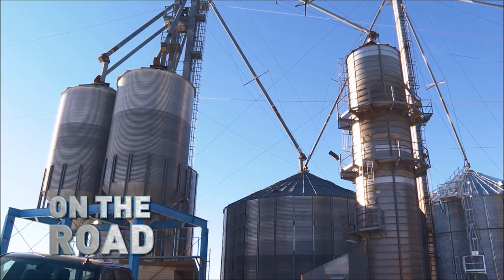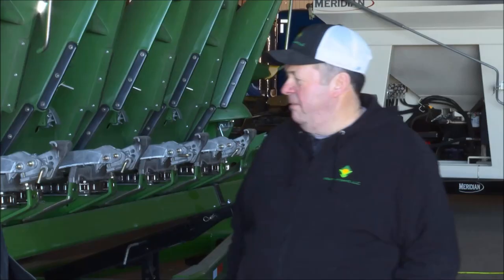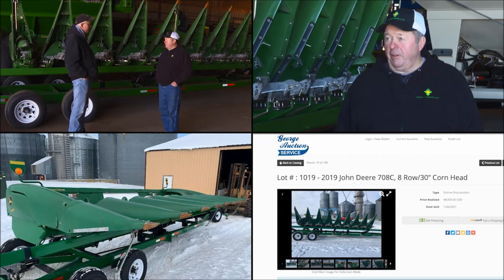Here with owner George Andrew. George, you've got a very late model cornhead here, a 2019 model 708C. Why don't you tell us about it? Well, I bought it brand new in 2019. John Deere was just coming out with a new chopping roll. I was looking at competitors, and they kind of reeled me back in and wanted to show me this new chopping roll. They finally convinced me, and they had to source it out of parts — so I paid dearly, but I'm really happy with them.